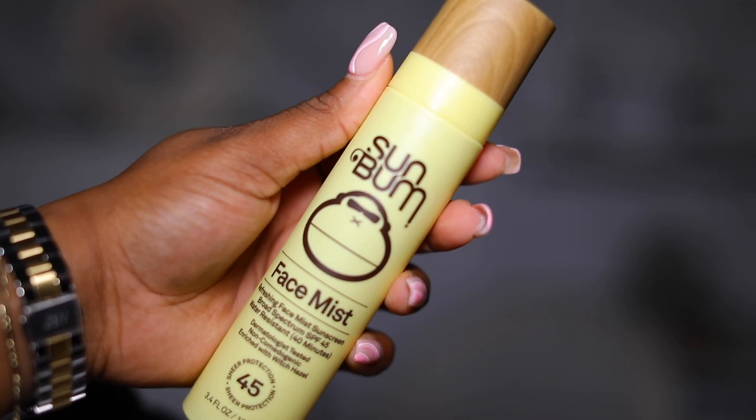Next, I got the Sun Balm Face Mist — basically an SPF mist with SPF 45. I think this is perfect for when you're on the go and want to refresh your sunscreen. A lot of times I want to refresh my sunscreen throughout the day but I really do not want to use my hands because I just feel like they're not clean enough to apply sunscreen to my face. Using a face mist is perfect, especially in the summertime. I can spray this on myself and also on my kids. It's non-comedogenic so it's not going to cause acne, it has witch hazel, and it says it will help prevent sunburn and decrease the risk of skin cancer and early signs of aging. Sign me up.